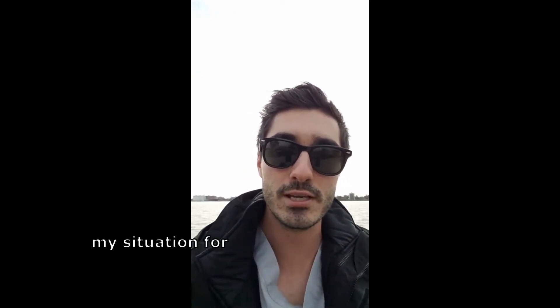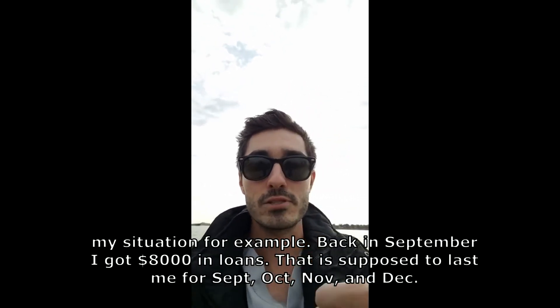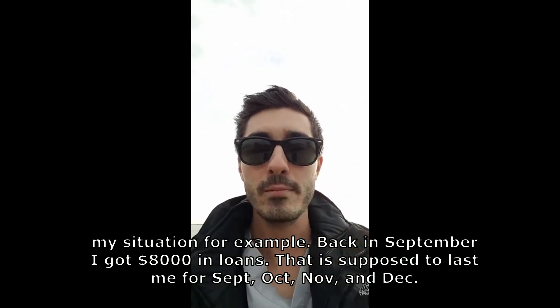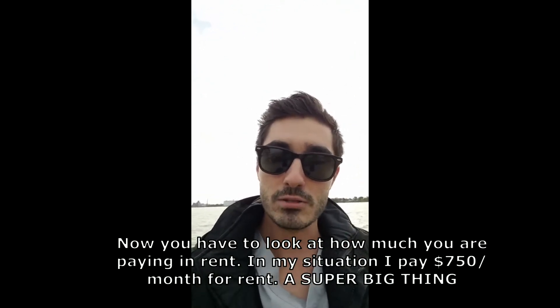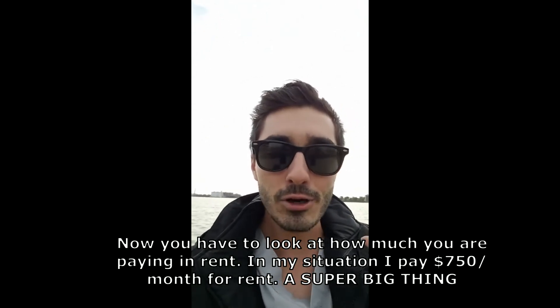I'll take my situation for example. Back in September I got $8,000 in loans that's supposed to last me for September, October, November, and December. Now you've got to look at how much you're paying for rent — in my situation I pay $750 a month.